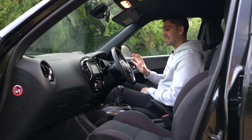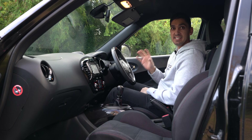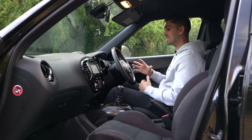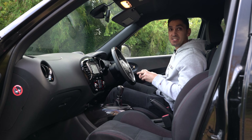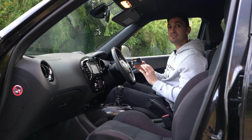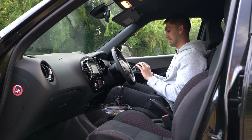The second thing that I absolutely hate about my 2013 Nissan Juke Nismo actually requires me to be in the cabin to be able to explain this. I'm going to switch over to my GoPro so you can see a point of view of exactly what I'm talking about.